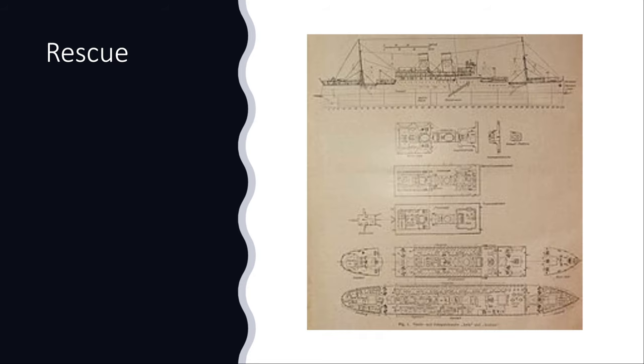Two hours later, at 9:30, a Sunderland flying boat — which I will probably make a video about, as it's involved in more than one WWII sinking story — arrived and dropped supplies for the survivors, including medical supplies and food in waterproof bags. The plane circled until around 1:00 PM, when HMCS St. Laurent arrived and rescued 868 survivors.